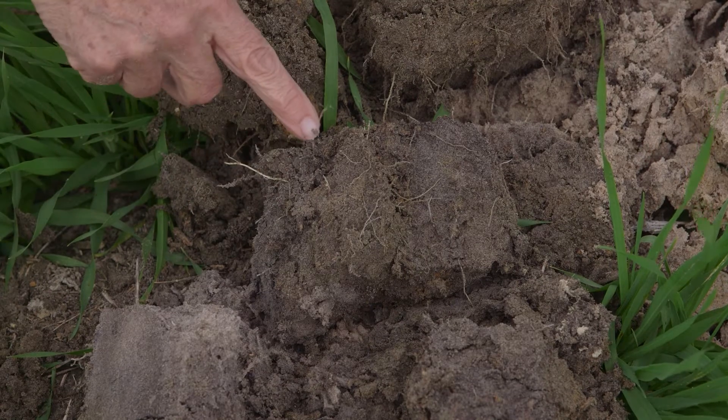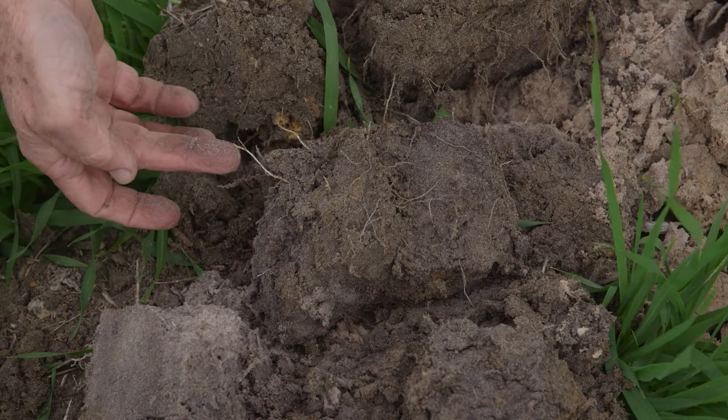The impact of subsoil compaction is to restrict root growth into the subsoil. We need roots deep in the soil so that the plants can pick up as much water as possible at the end of the growing season to finish the crop off.